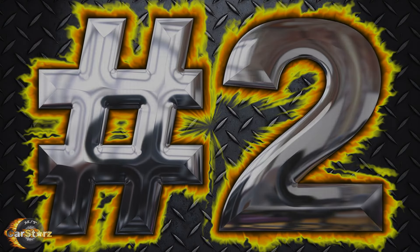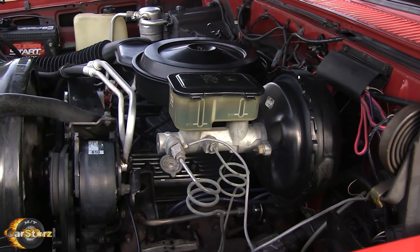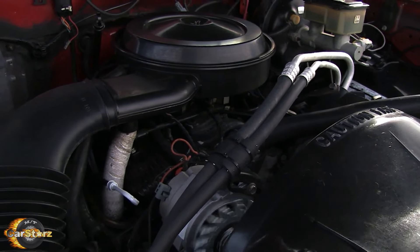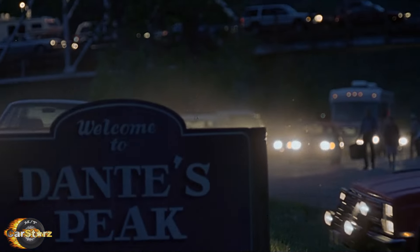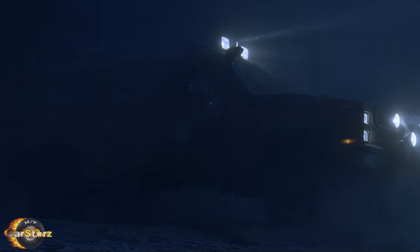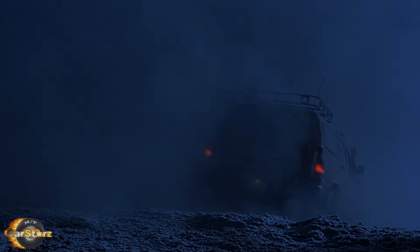Fact number two. The seventh generation Suburbans used in the film were equipped with the 350 V8 engine option, outputting approximately 210 net horsepower to a four-speed 700R4 automatic transmission. That might not sound like much power for moving around an over 6,000 pound vehicle, but at least these engines put out a decent amount of torque to make up for it. There was also a 454 big block engine available for the seventh generation Suburban, in case folks needed a bit more pulling power in their rig.